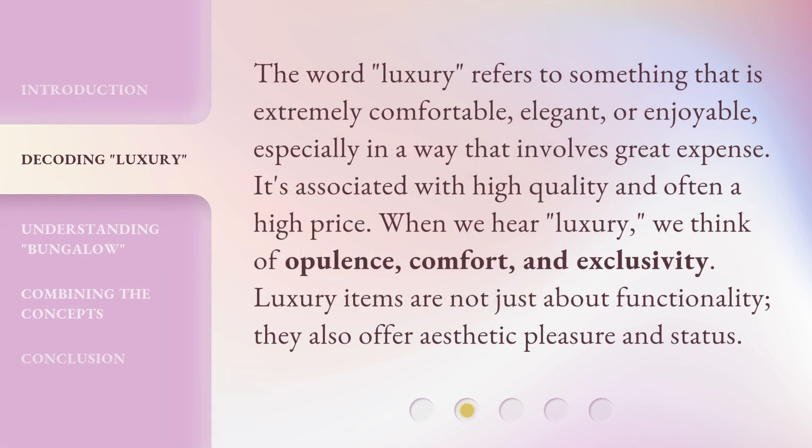The word luxury refers to something that is extremely comfortable, elegant, or enjoyable, especially in a way that involves great expense. It's associated with high quality and often a high price. When we hear luxury, we think of opulence, comfort, and exclusivity. Luxury items are not just about functionality — they also offer aesthetic pleasure and status.